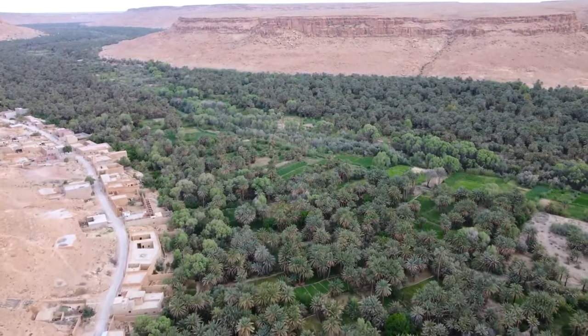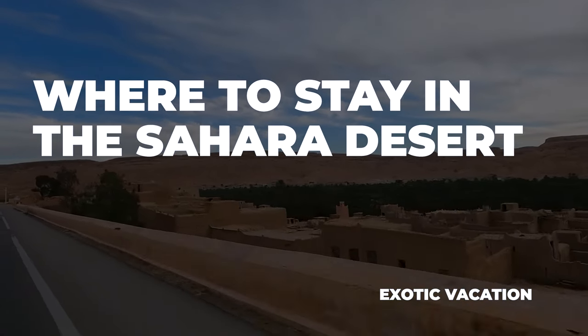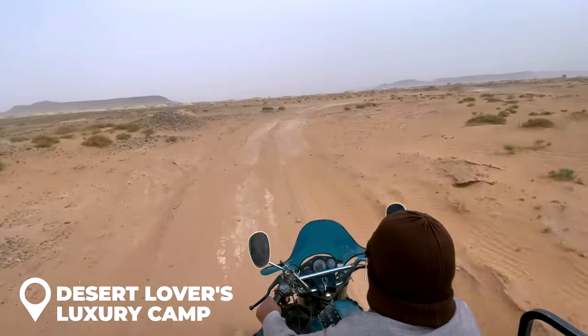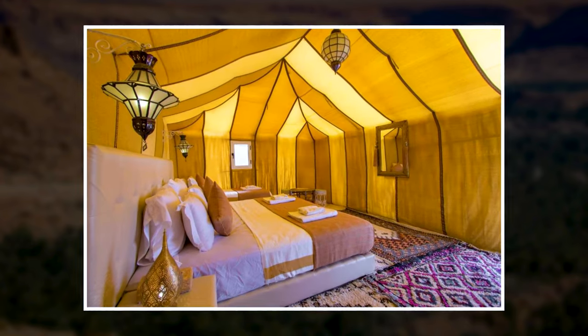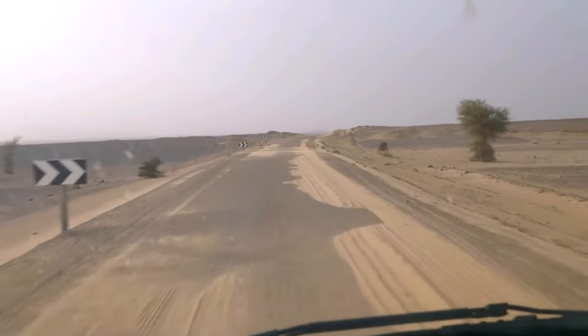Where to stay in the Sahara Desert: stay at Desert Lovers Luxury Camp. A private toilet and shower, plush bedding, Wi-Fi, and two hot meals each day are all included in your accommodation. Sadly, it's then time to bid farewell to Morocco.